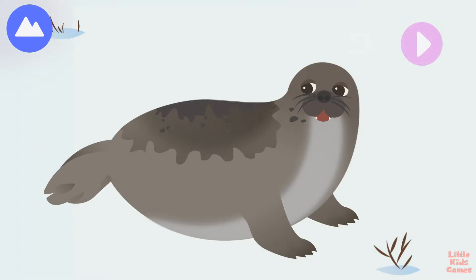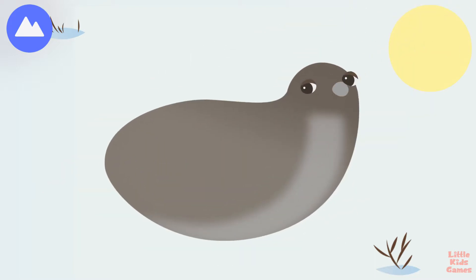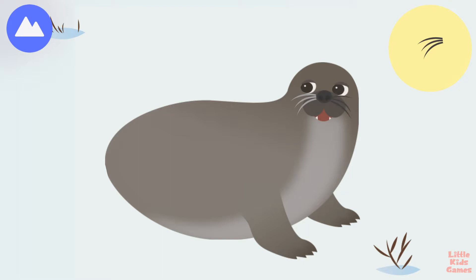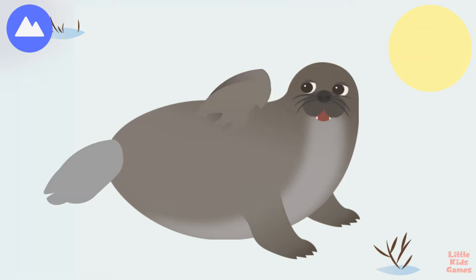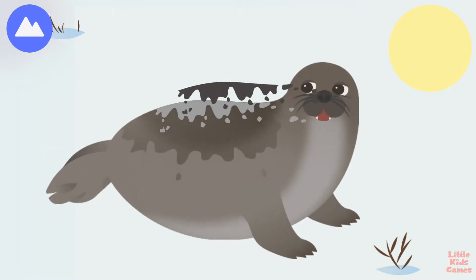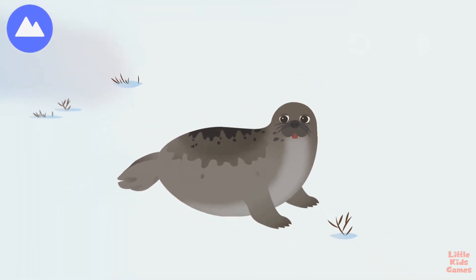Seals call both the land and water home. Let's build a harp seal. A harp seal's special eyes help it to see in the dark as well as in bright light. A harp seal mother can find its baby by its smell. Back flipper. Harp seals have a black patch shaped like a harp on their backs. Harp seal pups are born with white fur that will turn gray as they get older.